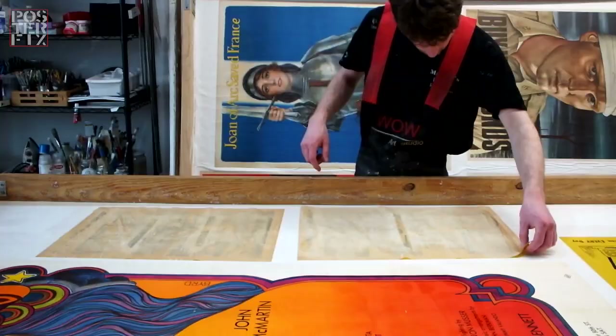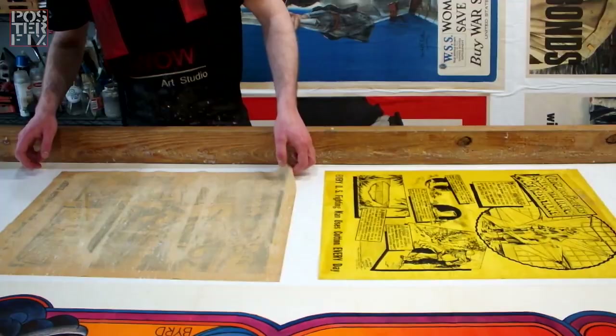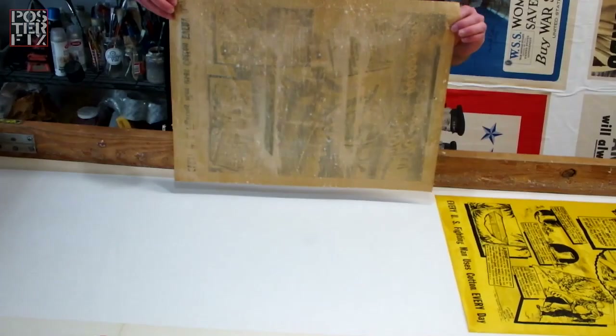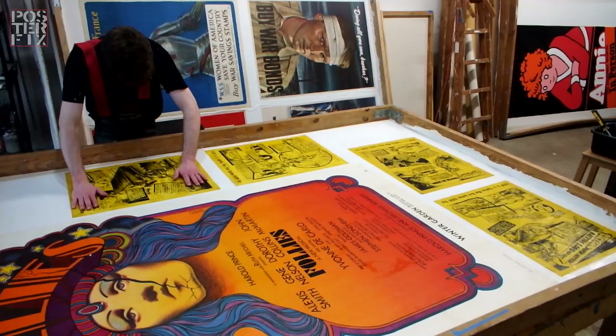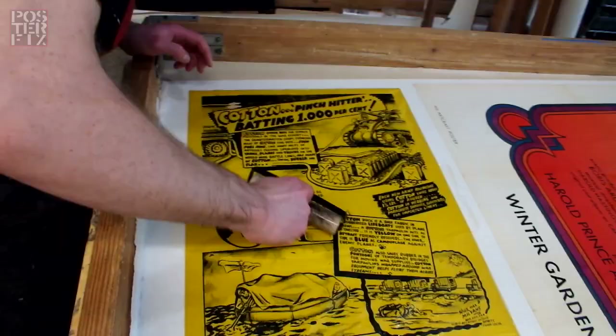By the end of 1943, output had declined by 13%. The first shortage was in cotton duck or canvas used for tents, work clothes, and sandbags. Cotton also had to be used in place of burlap because its source in Southeast Asia was eliminated by the Japanese occupation. To arrest this production decline, rationing and prioritizing of cotton broad-woven goods was started.